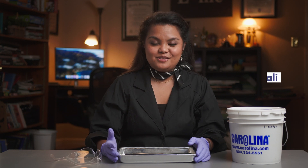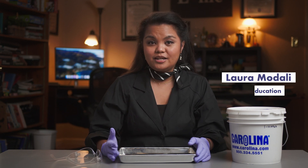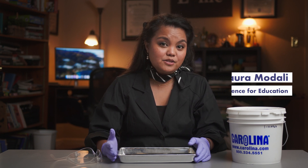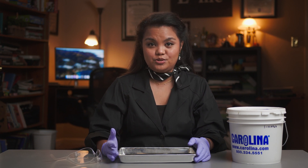Hello everyone, my name is Laura Modelli and welcome to Science for Education, supporting teaching and learning in science education. In today's episode, we are going to learn about the engine of the cardiovascular system in mammals — the heart.